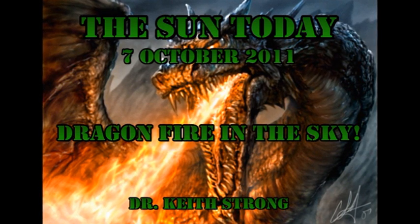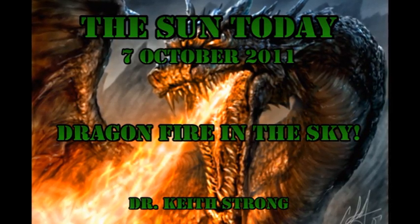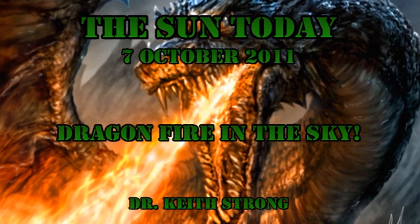Welcome. This is what is happening on the Sun today, the 7th of October 2011. We've continued to have a few C flares, but no major action on the Sun. But before we get to the reason why, let's deal with our trivia question.